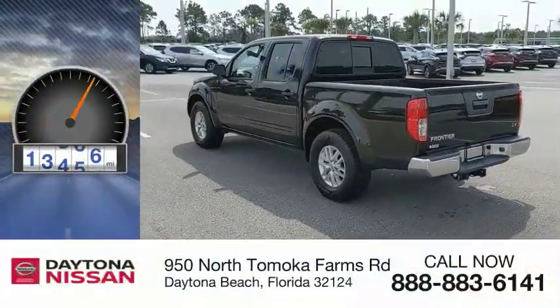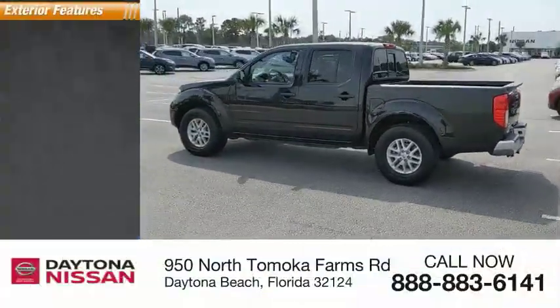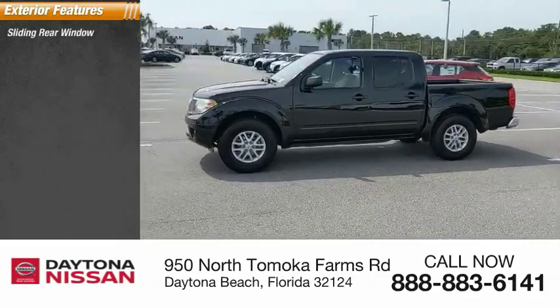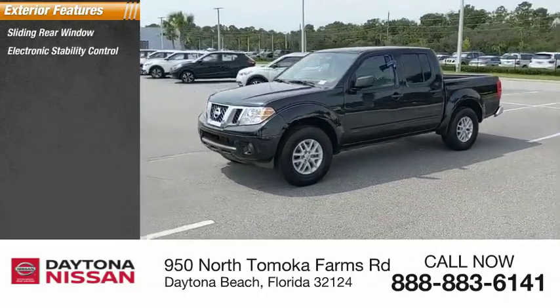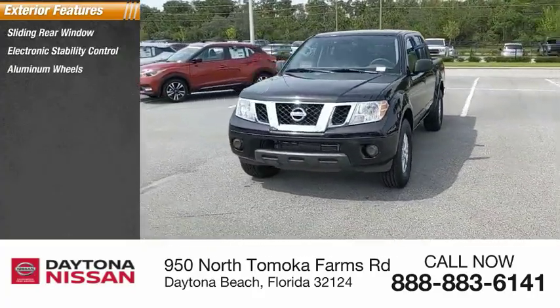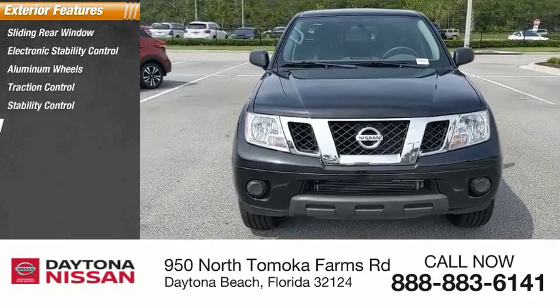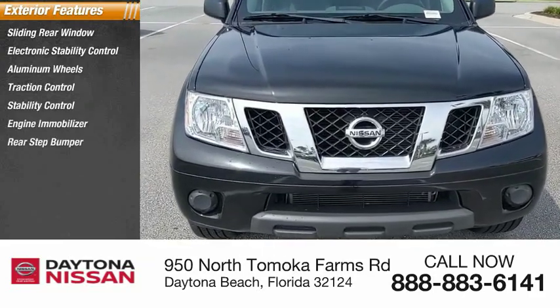This vehicle has less than 15,000 miles. Here are some of this vehicle's great options: sliding rear window, electronic stability control, aluminum wheels, traction control, engine immobilizer, rear step bumper, remote keyless entry, four-wheel disc brakes, and tire pressure monitor.